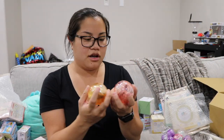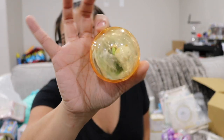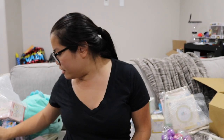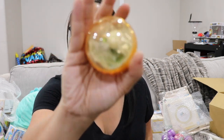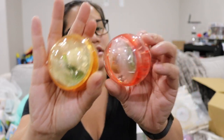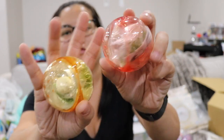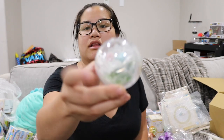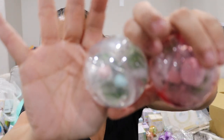Onto gachapons. Some more Sumikko Gurashi — these were little gachapon terrarium balls. You can't really see them, it's like them and their friends. I'll save those to put together. I got four of them in total. Oh my god, look how cute — I don't think you can see it but they're so cute.